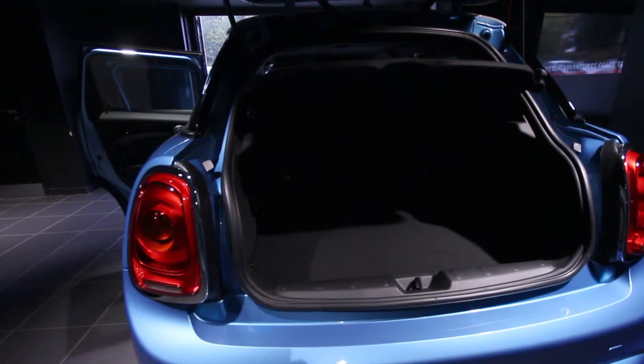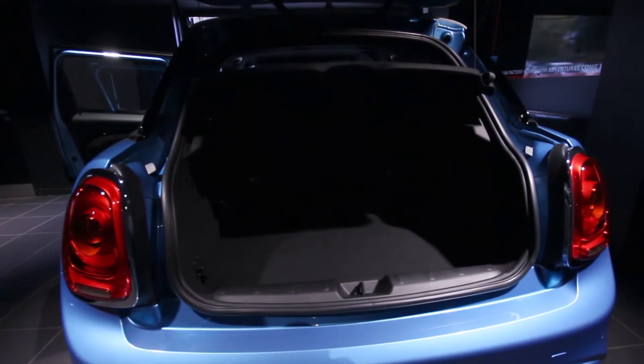With 50 litres more volume in the boot, you can have fun and function at the same time without sacrificing on the driving excitement.